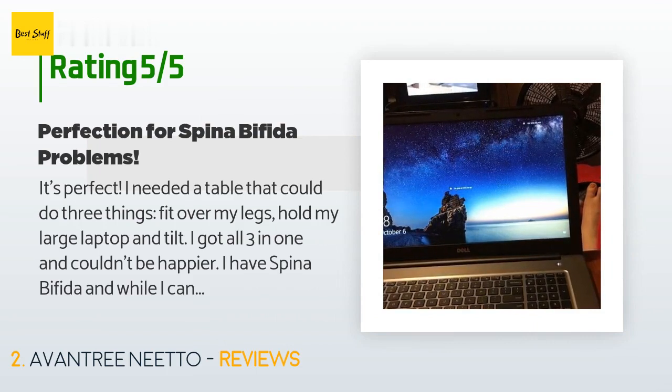A customer said: it's perfect. I needed a table that could do three things — fit over my legs, hold my large laptop, and tilt. I got all three in one and couldn't be happier. I have spina bifida and while I can still walk some, I have poor balance and can't feel anything from the waist down. So when sitting up, I have to be propped against something, and the legs naturally spread out wide for balance.